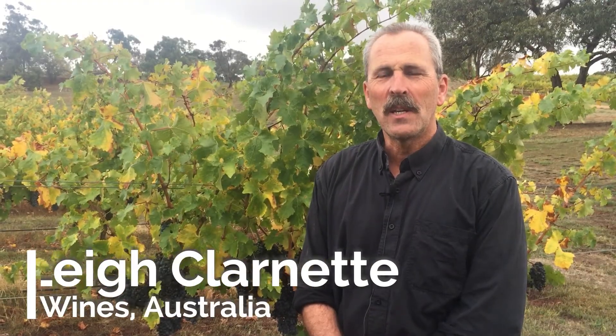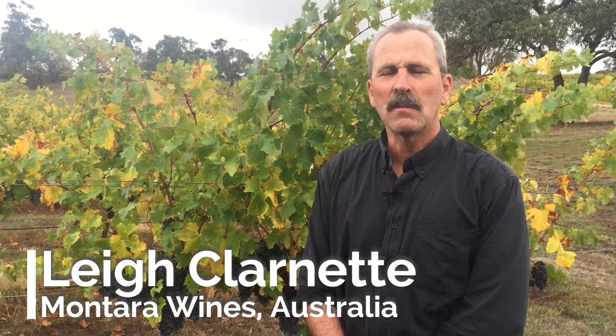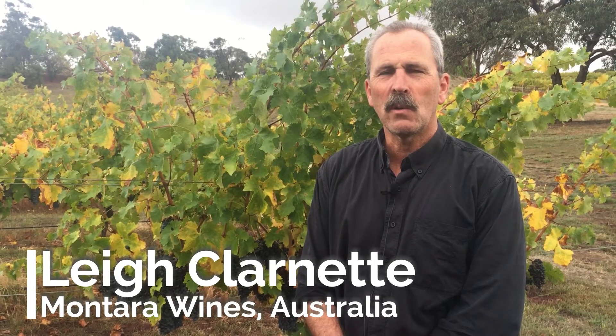Good morning. My name is Lee Clarnett and I've been using Flex Cubes here at Montara Winery since 2008 — this is our 10th vintage. I originally bought the cubes and a couple of cells to improve my flexibility within the winery and to make smaller batches of premium wines.